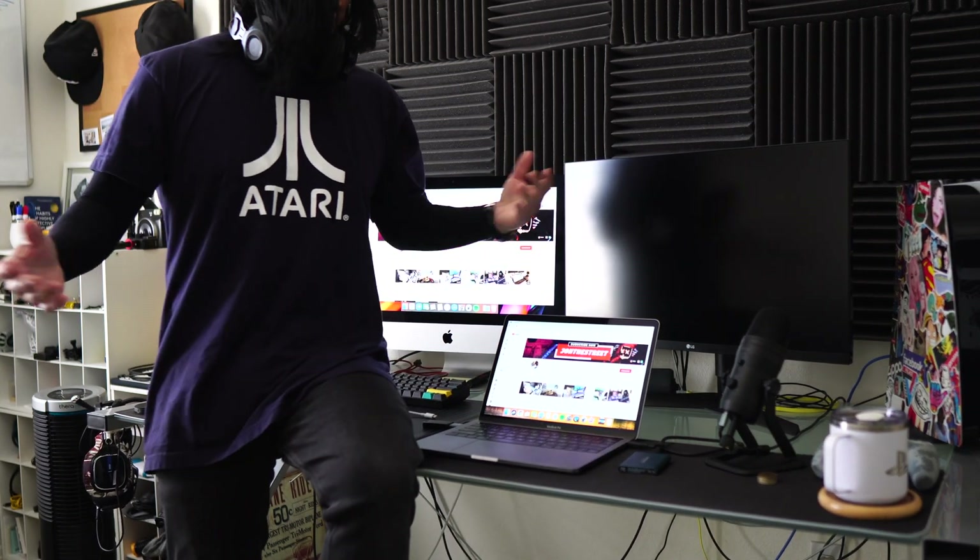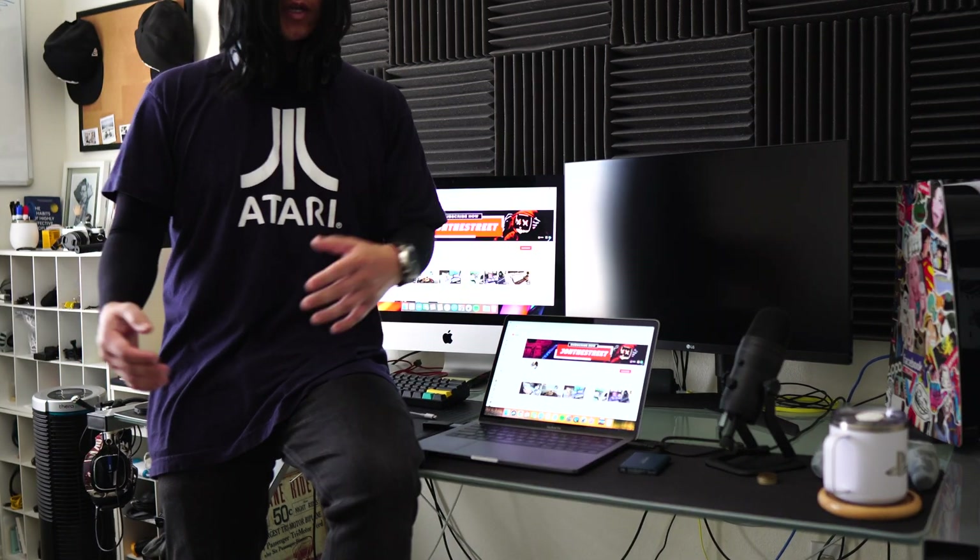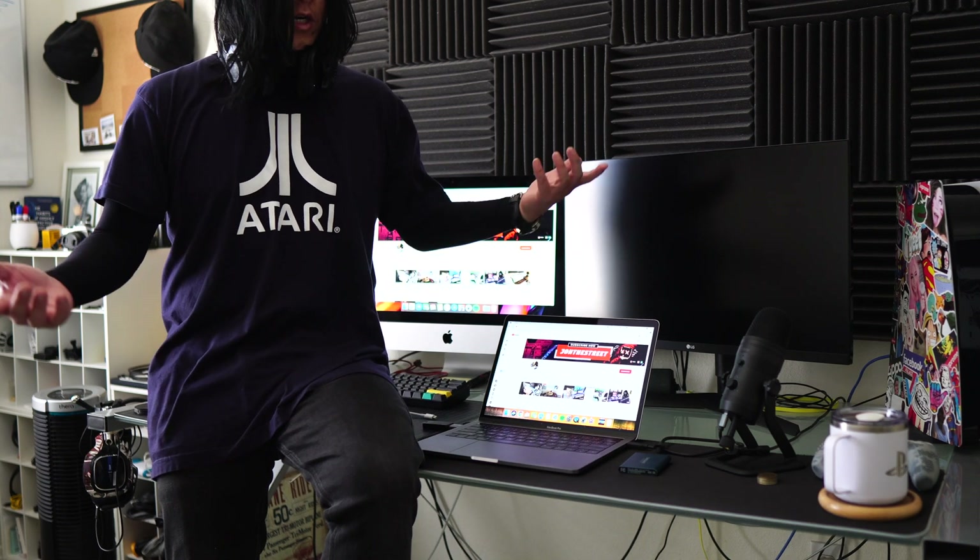Hey everyone, I haven't done a MacBook Pro update video in a while. This is my 2019 MacBook Pro, so I'll give you an update on how it's running in 2021 and whether it's still running fine today, compared to the new M1 chip MacBooks. I'll also talk about any issues I had and what you should look out for if you're looking for a new MacBook Pro today.